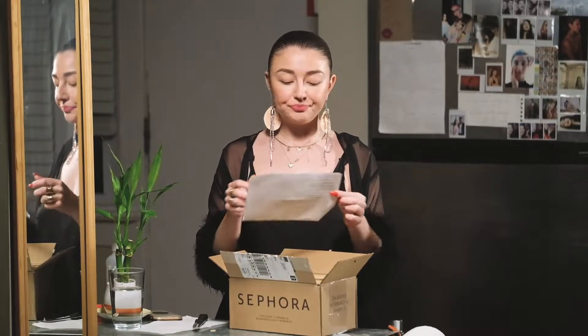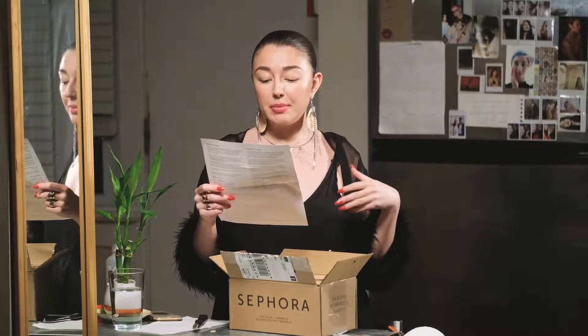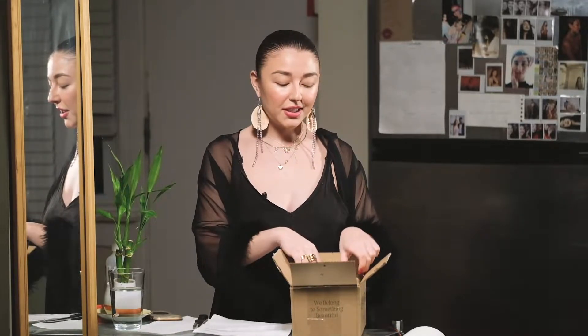And I am addicted to makeup. You guys know what Sephora boxes look like, right? Like, they're really not crazy. I'll show you in case you've never ordered from Sephora before. There you go — you get your order form up top. I ordered many things. I ordered a couple Pat McGrath bits, and oh, I forgot about the Charlotte Tilbury. I ordered a bunch of really good stuff.